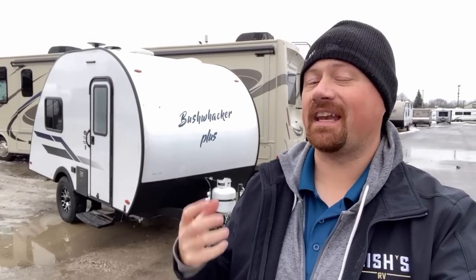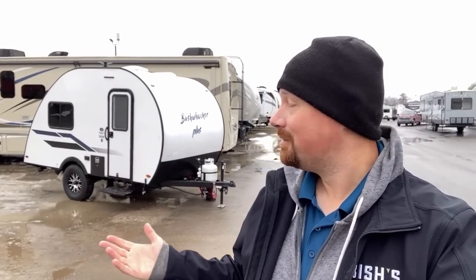Attention Jeep owners, or maybe people with an SUV or potentially a minivan — are you looking for something hard-sided to go camping with and you don't want a pop-up? Well, stay tuned, I might have just the option for you right here.